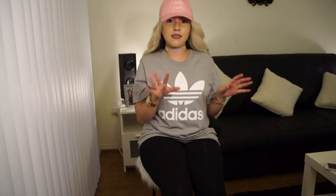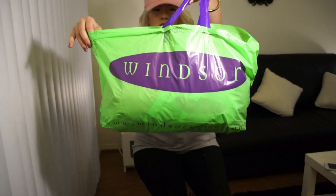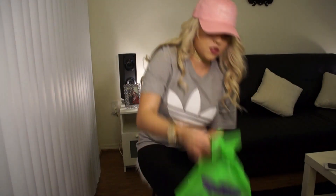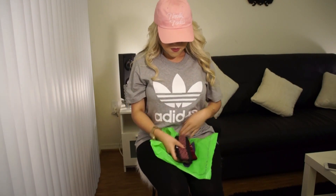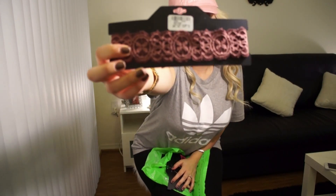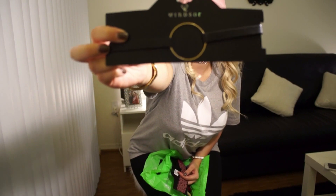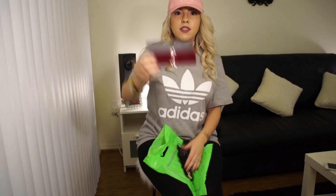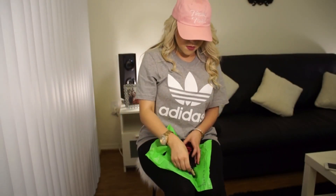The last bag I have is from Windsor — I think that's how you say it. I got a choker, another one, this one is more of a leather style with a circle in the middle. Then there's a velvet choker in burgundy reddish, and the last choker is a gold diamond one.